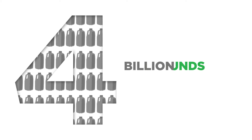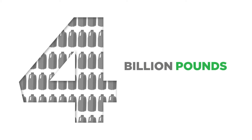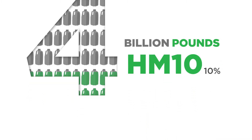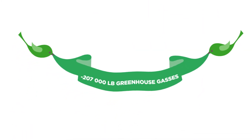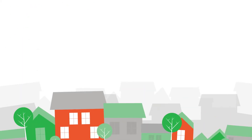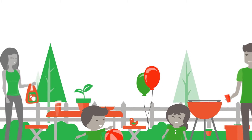For example, 4 billion pounds of plastic was used to make bottles last year. Using as little as 10% HM10 concentrate would result in 207,000 fewer pounds of greenhouse gases. That's like taking 39,000 cars off the road — a huge win for plastics in the environmental friendliness sector.